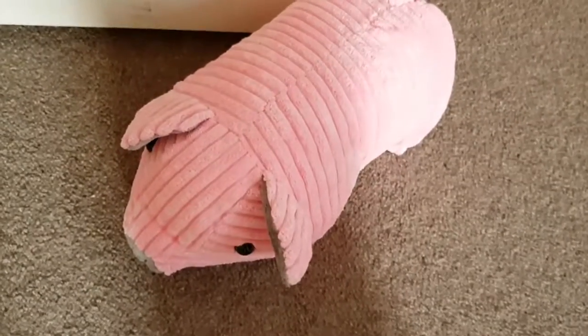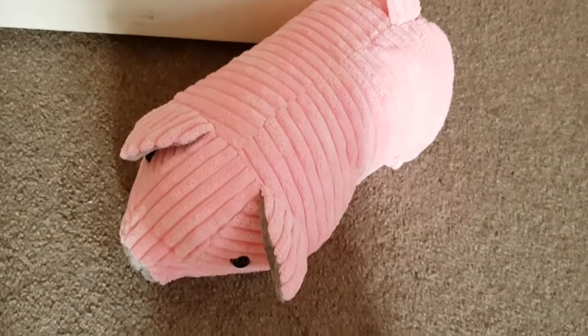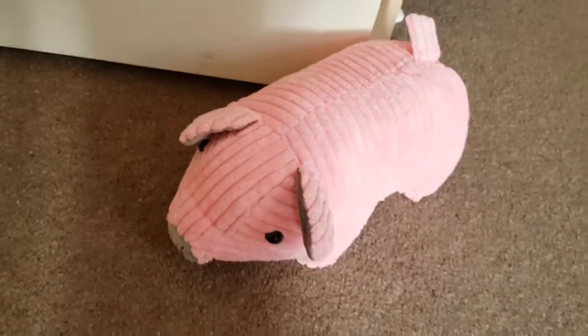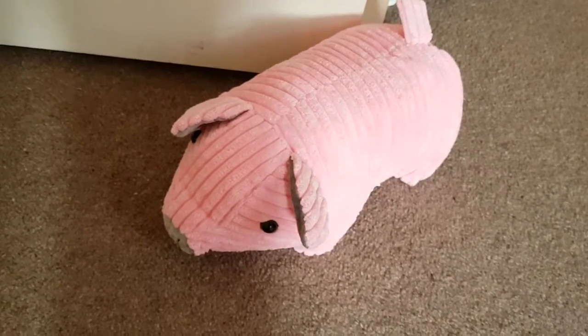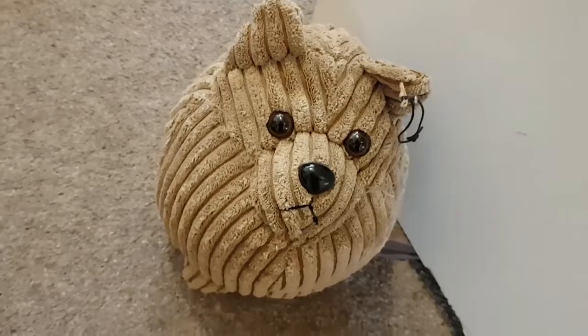I forgot to mention — look how cute this doorstop is! I bought a little pig. It's from a brand called Futon and they're in York — I'll link the company down below. It was ten pounds and look how cute it is, it's a little pig! I'll show you my other doorstop as well, it's from the same brand.